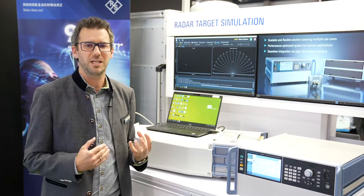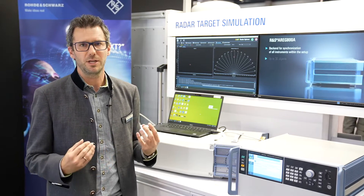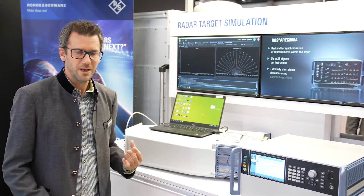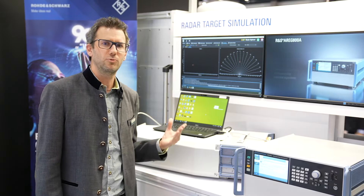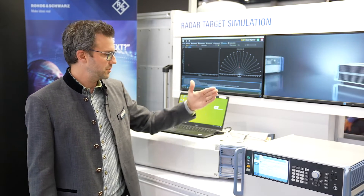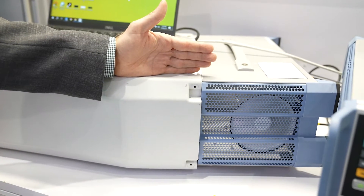That's one of the key benefits of our system: we have a patented algorithm to simulate targets in very close range. The other key parameter is that we can simulate azimuthal moving targets without actually moving anything physically. For this we have the antenna array which you can see here, consisting of 96 transmit and